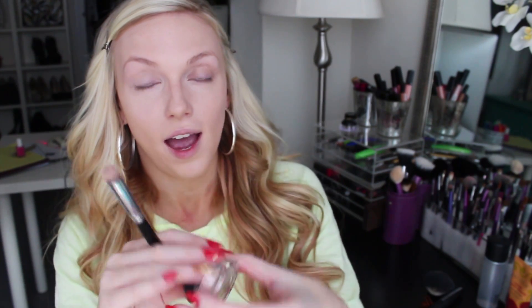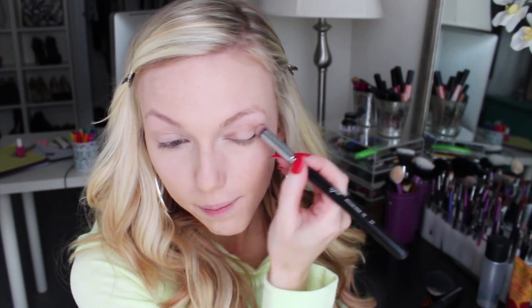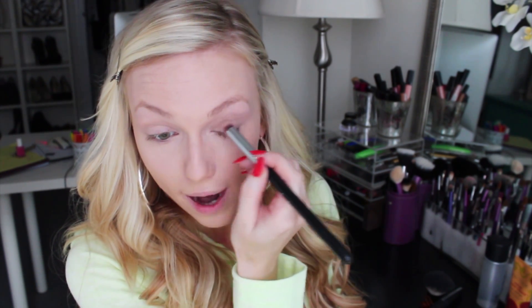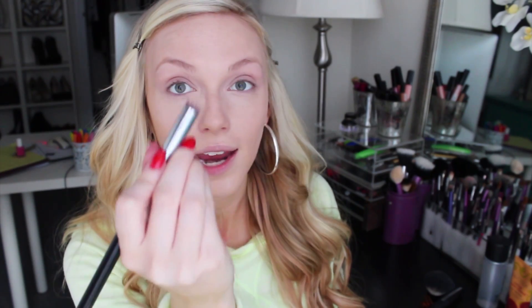You can see some veins and freckles on my eyelids, so I'm using the Sigma Eyeshadow Base in Persuade, which is just a matte, very light beige color. I'm going all over my lid from the lash line to the brow with a P82 brush.